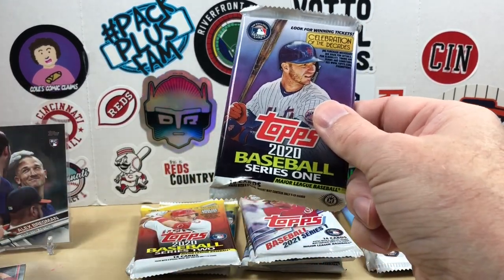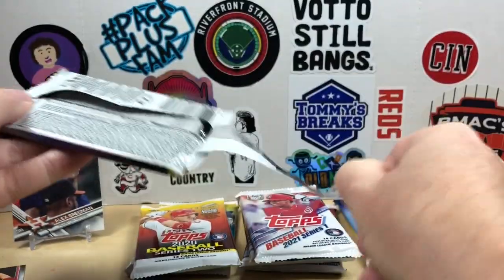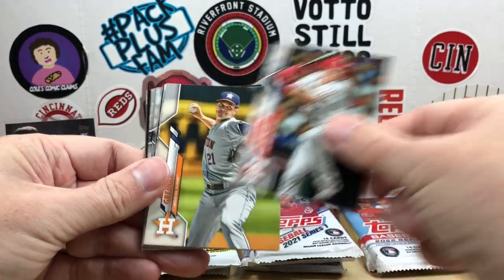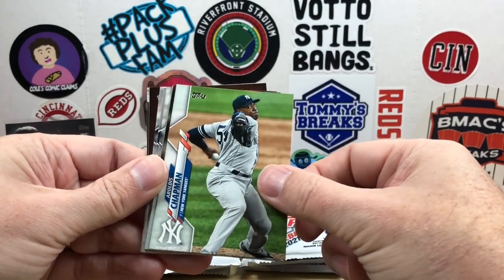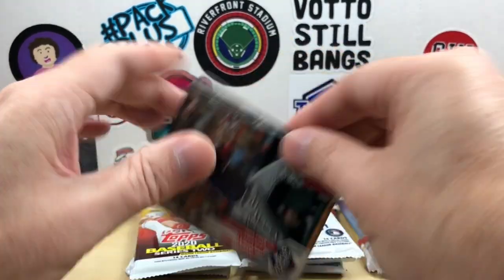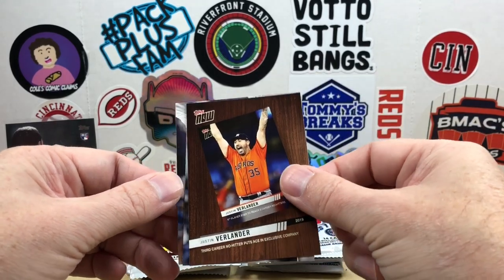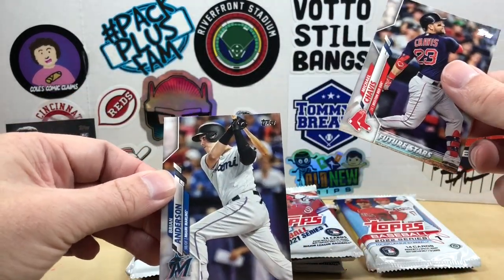Alright, 2020 Series One — looking for Bo Bichette rookies in here. We got Devers, Realmuto, Greinke, Eugenio Suarez, Ross, Chapman, Nate Smith, Jeff Samardzija, Anthony Rendon, Steven Strasburg, Mitch Haniger, Juan Soto — he's crazy in Topps now — and then Verlander, Michael Chavis, and Brian Anderson.